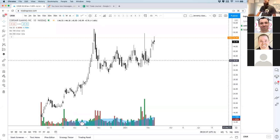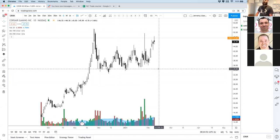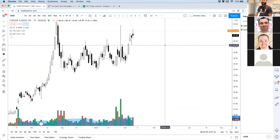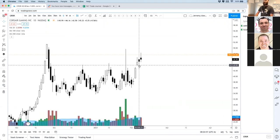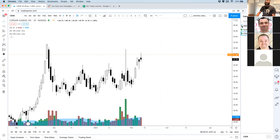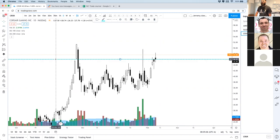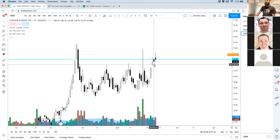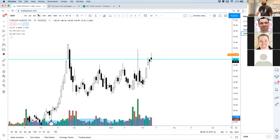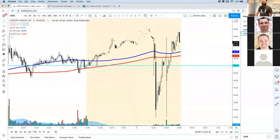Corsair earnings came out and it's gapping up. What I like about Corsair is this hammer on February 5th — love this hammer. So that's got to go on the list so we can watch it and keep a close eye on it. I would actually be really intrigued about playing this because it's going to be a pretty strong gap.